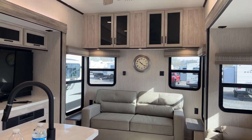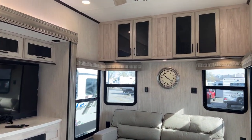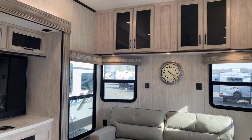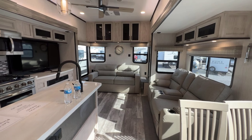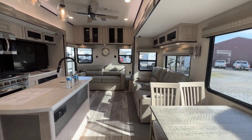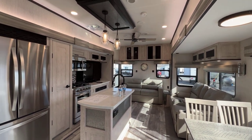Very similar to the 401 FLX. Big windows at the front. Couch, theater seats, dining table over here. It's very, very well lit, very spacious. Of course, taller ceilings.